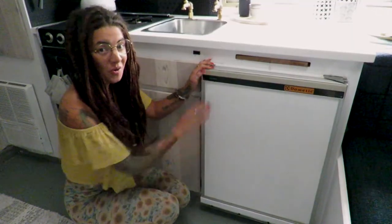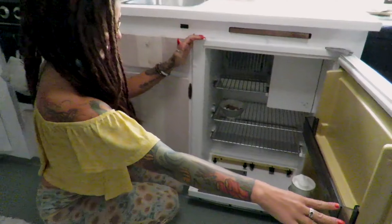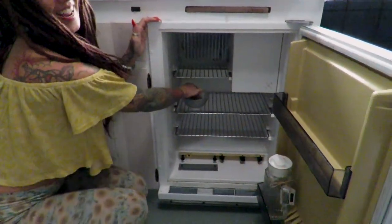Check out this OG fridge they kept in here. Oh, you get a little candy!